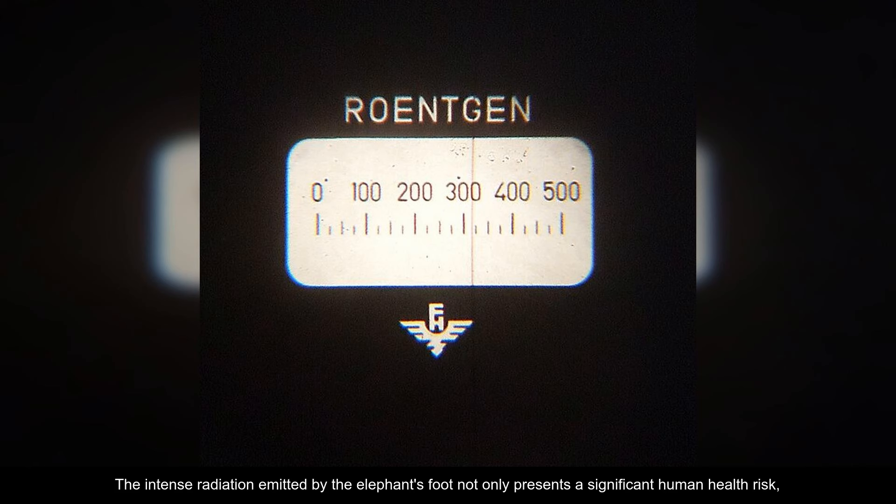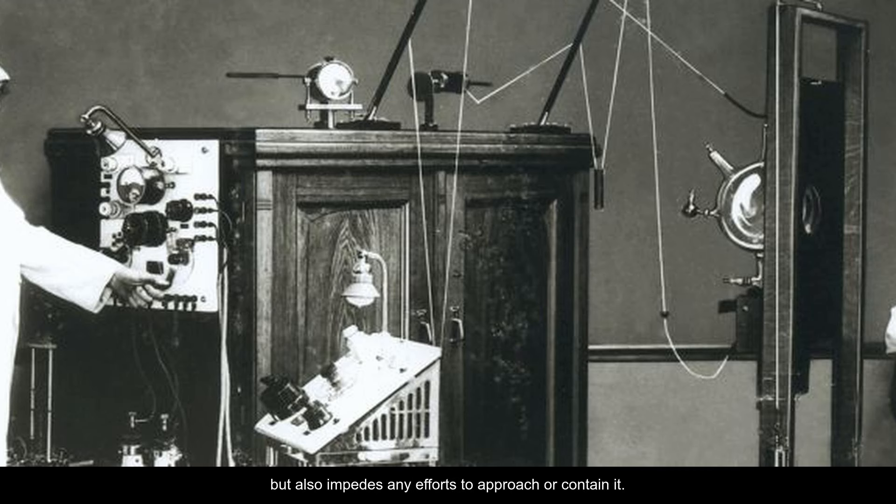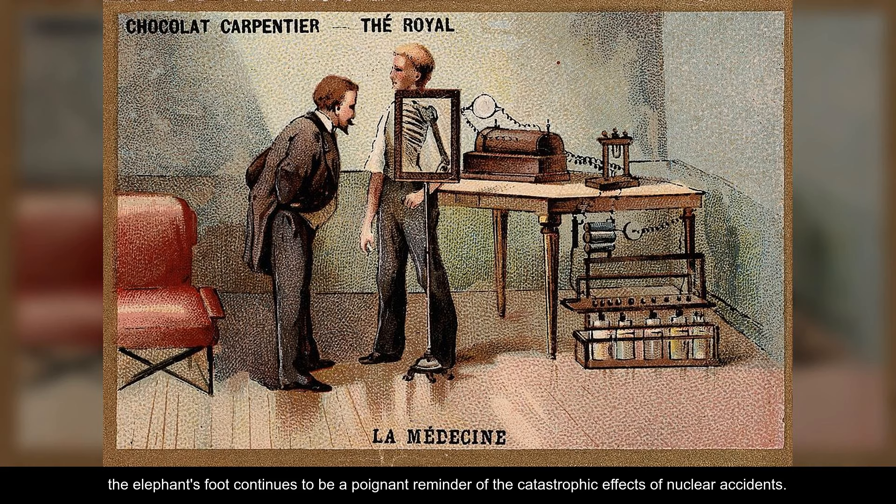The intense radiation emitted by the elephant's foot not only presents a significant human health risk, but also impedes any efforts to approach or contain it. Despite the passage of over three decades since the disaster, the elephant's foot continues to be a poignant reminder of the catastrophic effects of nuclear accidents.